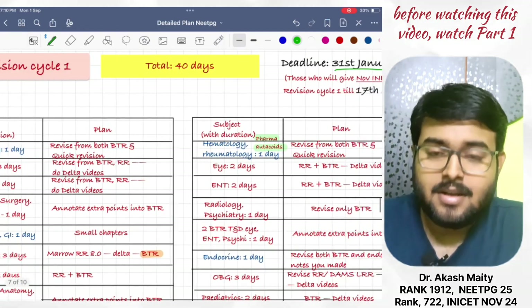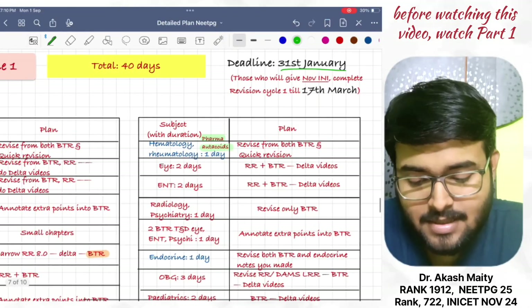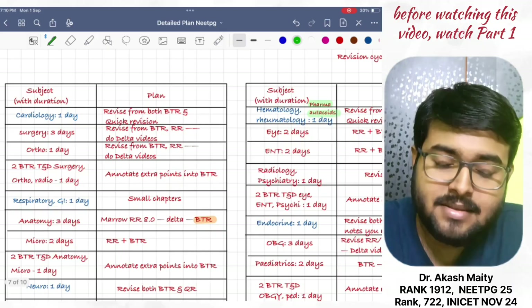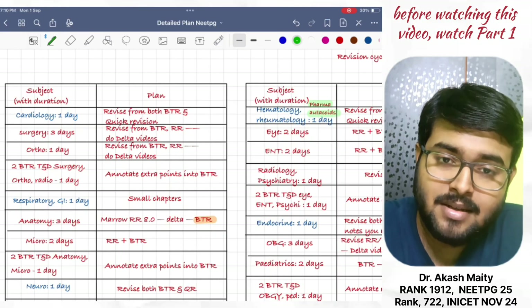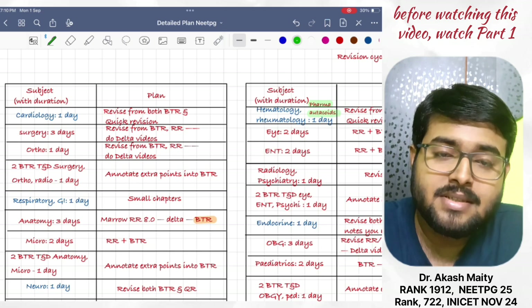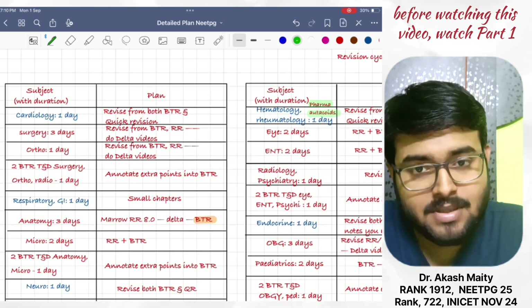Now, how to revise every subject? First, give cardiology one day — revise cardiology from DTR and quick revision both. Along with that, revise pharmacology cardiovascular system.